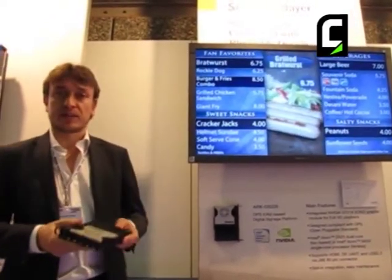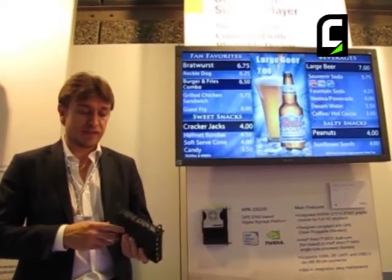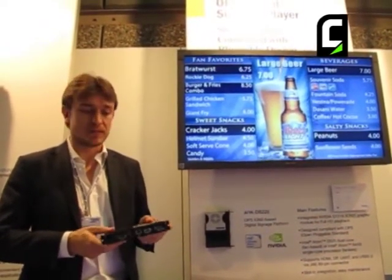Here I would like to show you one of the most interesting products that we have. It's the OPS, the Open Plugable System.